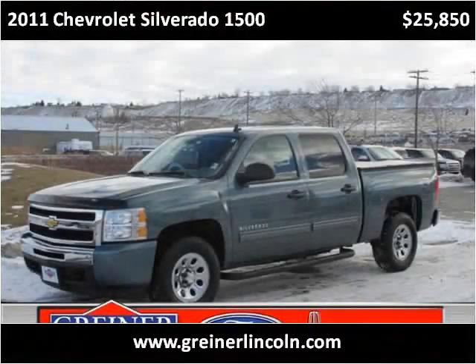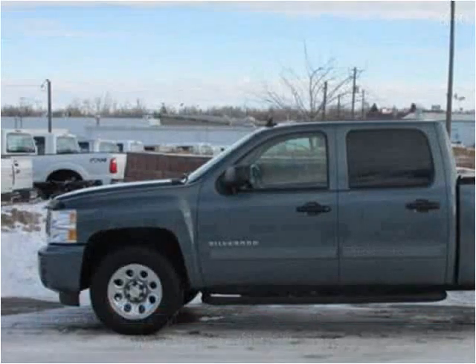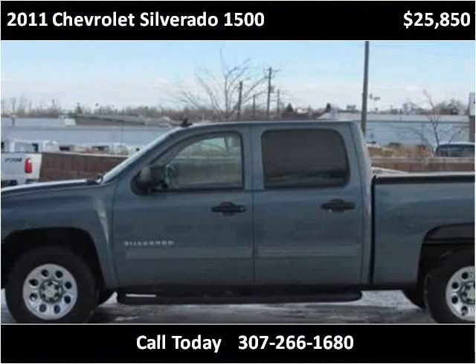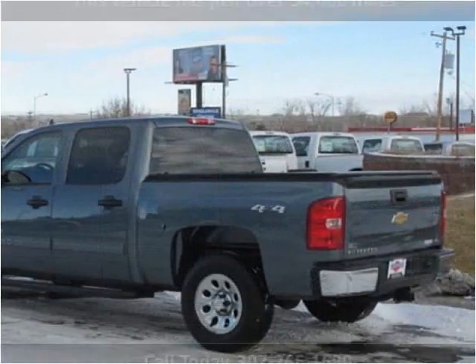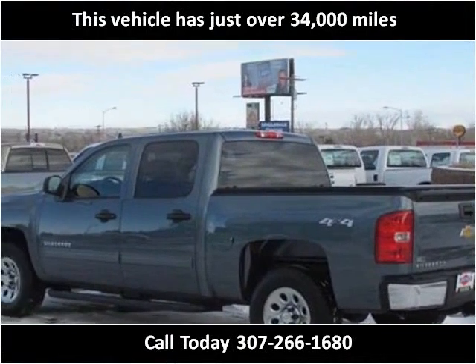This 2011 Chevrolet Silverado 1500 is available from Greiner Ford Lincoln. This vehicle has just over 34,000 miles.